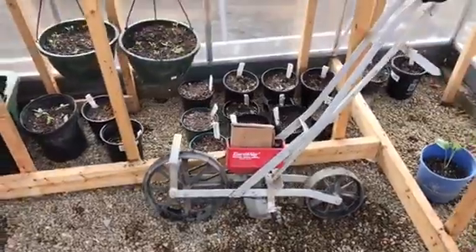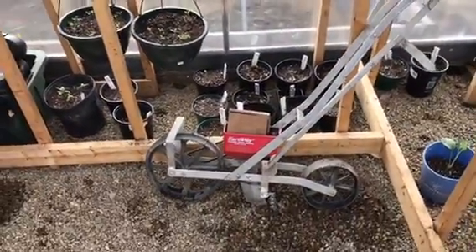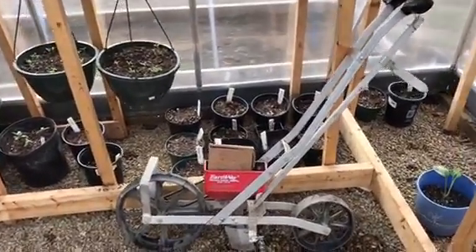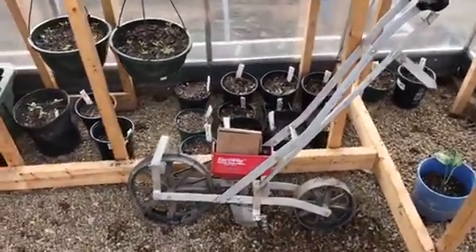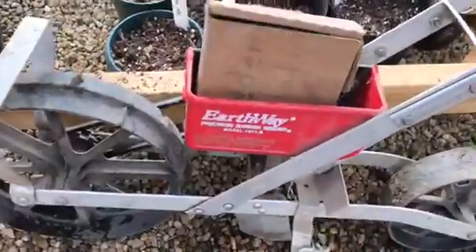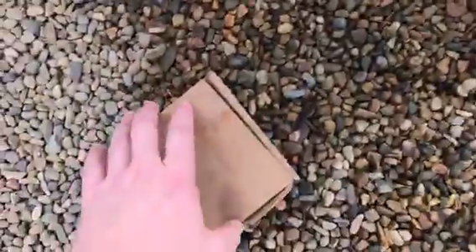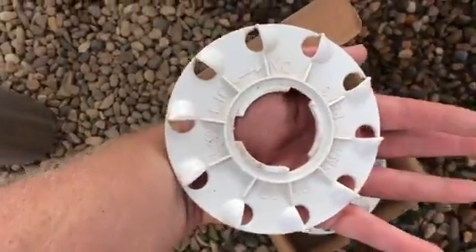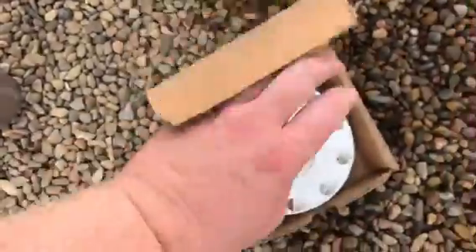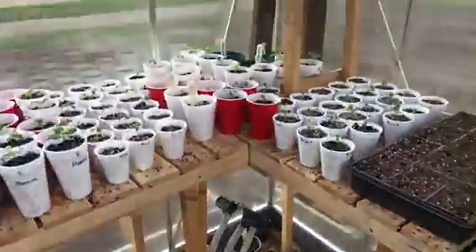A buddy of mine — he's actually selling his little homestead farm outside of my hometown — brought me a cedar planter, which is pretty cool. It's got the attachments for beans and whatever else. I've never actually used one of these; I've seen people use them online, but we're going to give that a try. Pretty excited — it's a nice little tool to have.